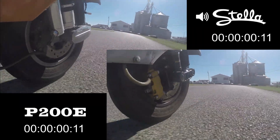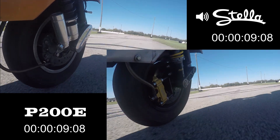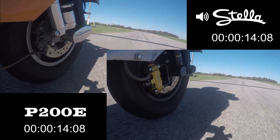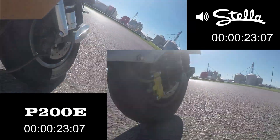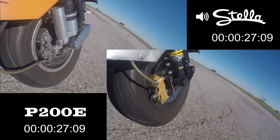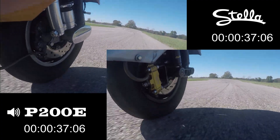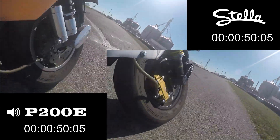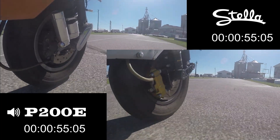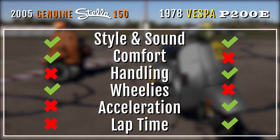Final round — head to head on the track. With a full second of difference, it is the P200 that's taking this one home.